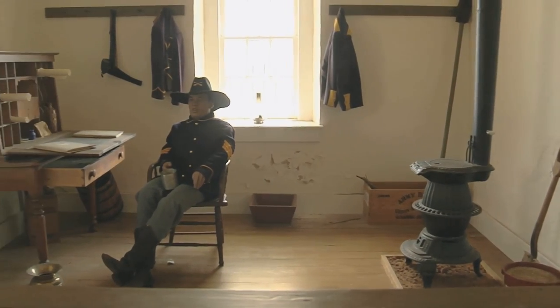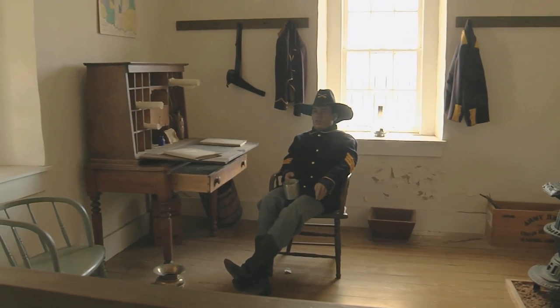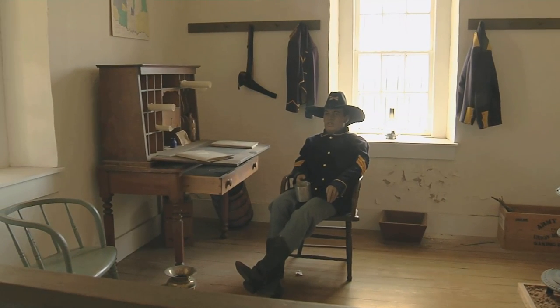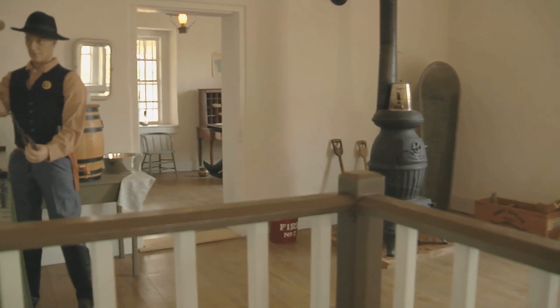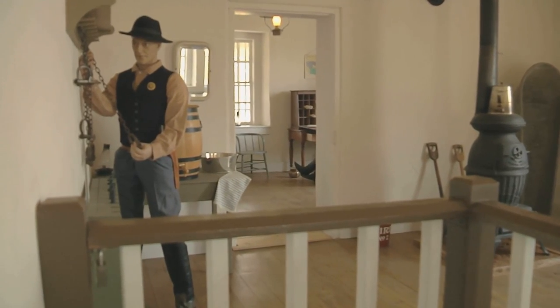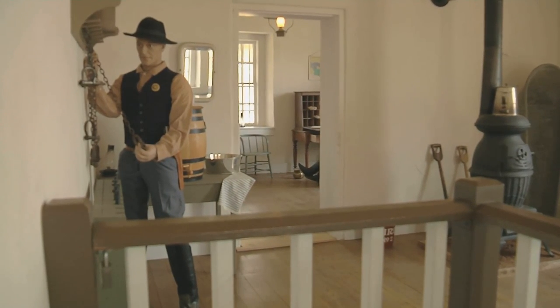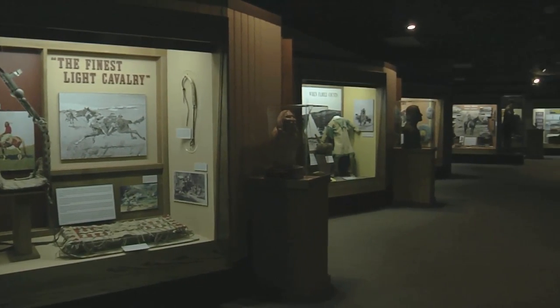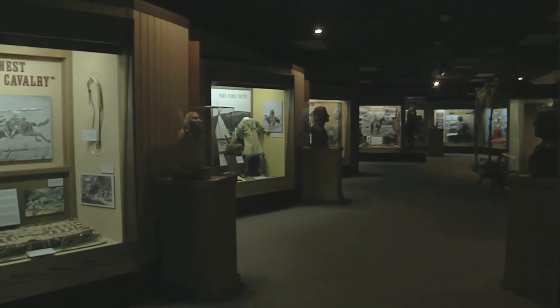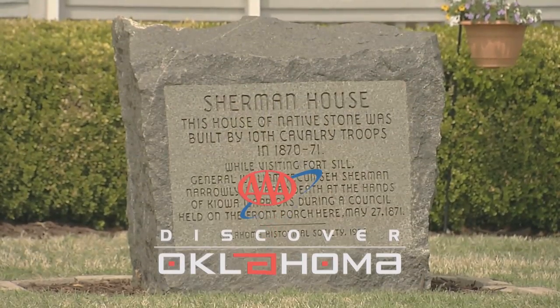Someone once said, if you don't know history, you are a leaf that doesn't know it is part of a tree. Fort Sill is history — the history is tied not just to the Army and to the post, but to the whole region. And when the land runs occurred in the 1880s, Fort Sill provided the soldiers that oversaw and supervised those land runs. When people leave here after touring the facilities, they have a greater appreciation of what Fort Sill provides — not just to the local population, but to the history of the nation.